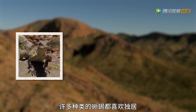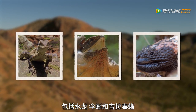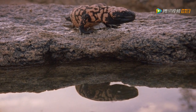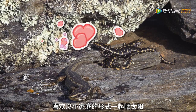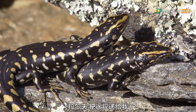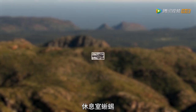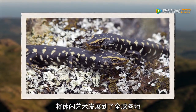Many lizard species like to live in solitude, including the water dragon, frilled-neck lizard and healer monster. You're my best friend! Otago skinks from New Zealand enjoy living in small family groups that soak up the sun together. Can you hand me the remote? I'm in a good spot here. A lounge of lizards — taking the art of reclining to a global level.